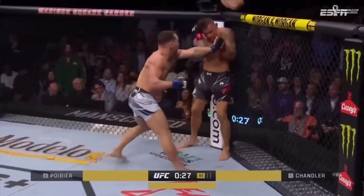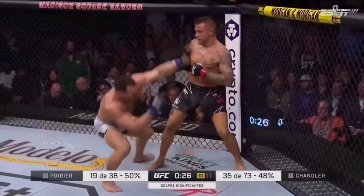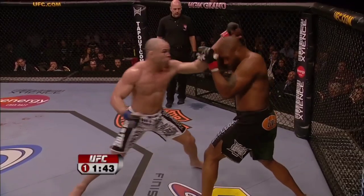Up against the cage, Dustin will lure his opponent in and use a catch-and-return style offense, much like Peter Yan or Rampage Jackson back in the day.